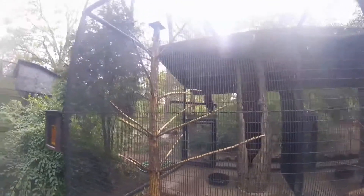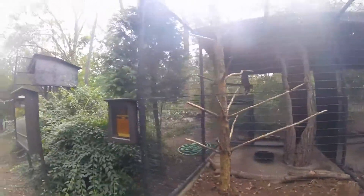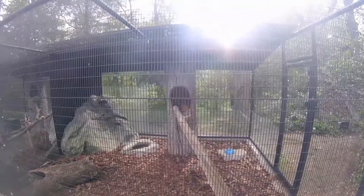Oh, a great horned owl — I don't think I've ever seen one of these in my life. Man, that's cool. You guys can read this as well. He's fat — he must be fed very well.